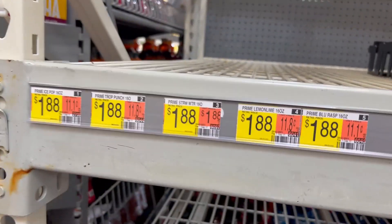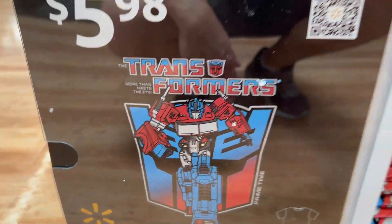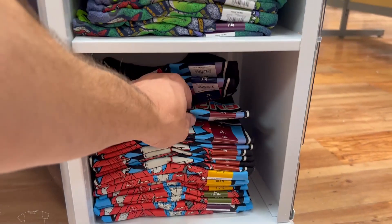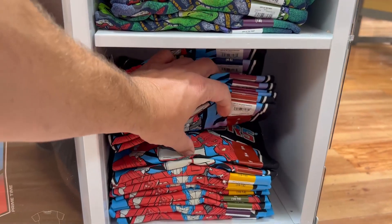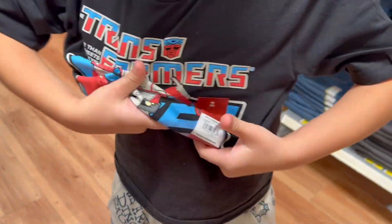All gone. On our quest to get some more Prime, we found an Optimus Prime shirt — we're gonna check it out!